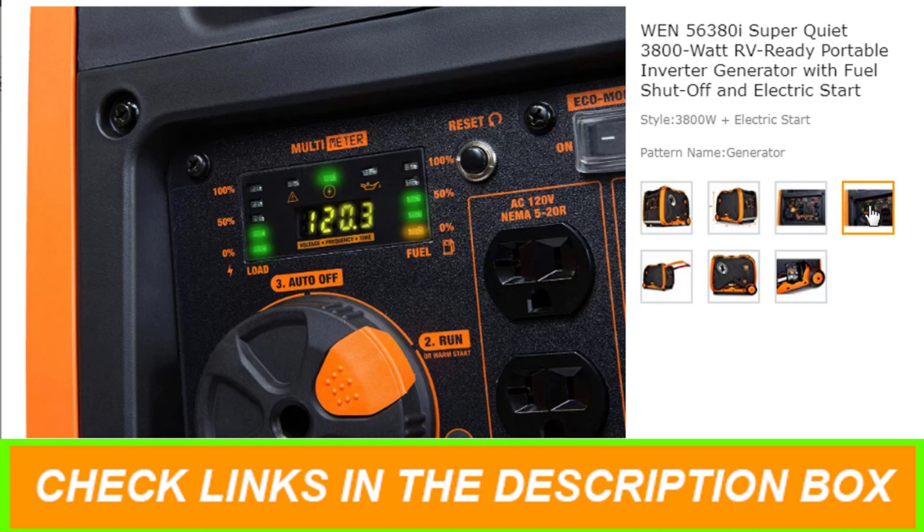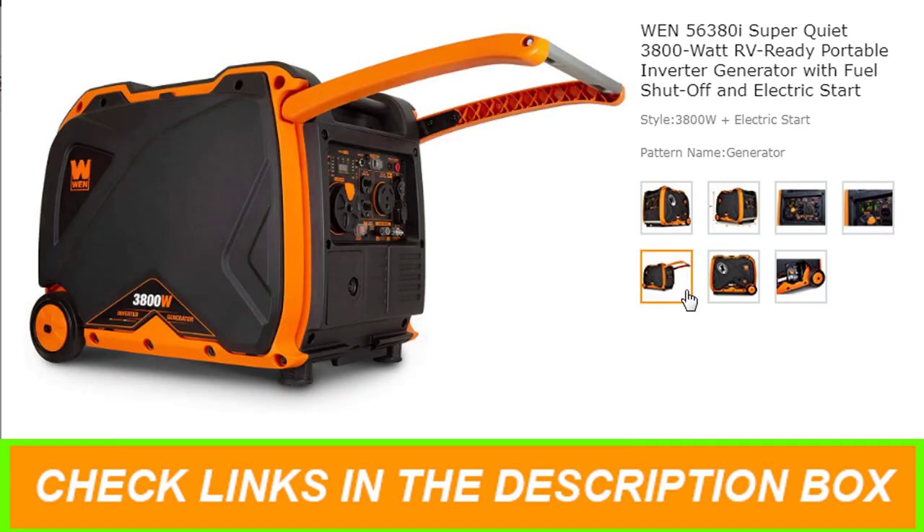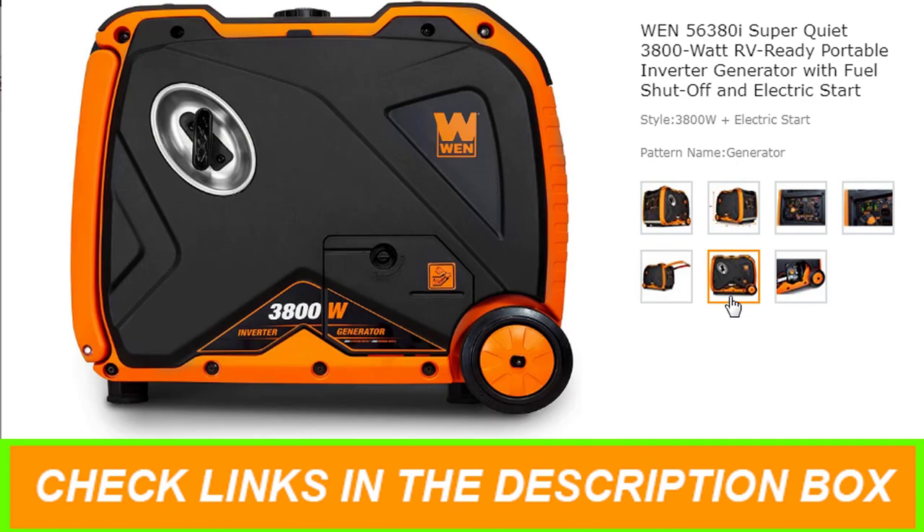The WEN 3800W inverter generator is also equipped with fuel shutoff. This feature turns off the flow of fuel, allowing the generator to use up the remaining fuel from the carburetor before automatically shutting down. This helps fight the buildup and blockages caused by stagnant fuel inside of the carburetor, minimizing maintenance while prolonging the unit's lifespan.